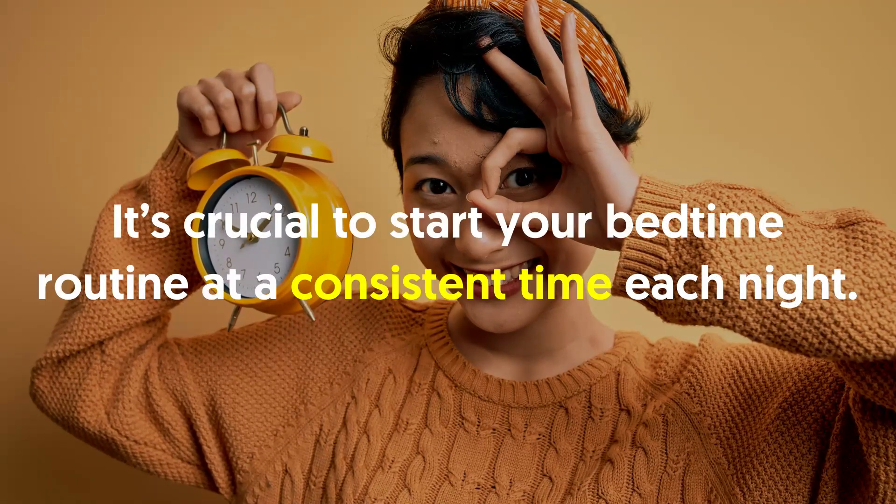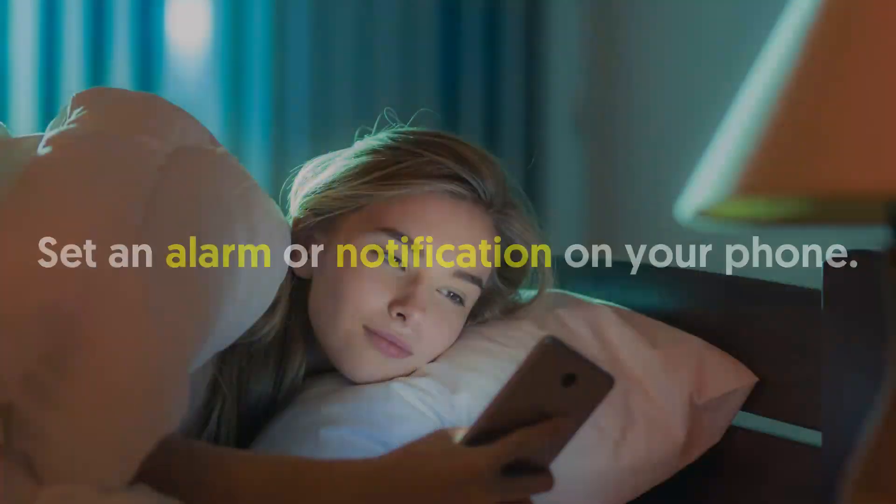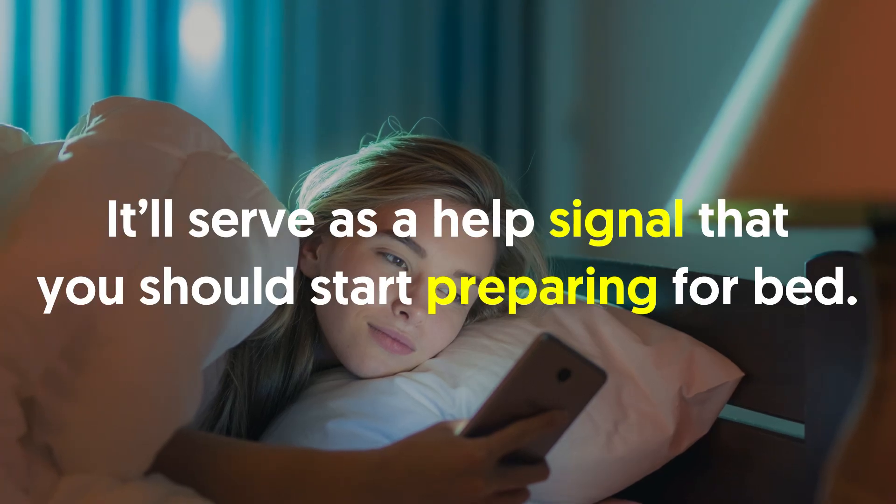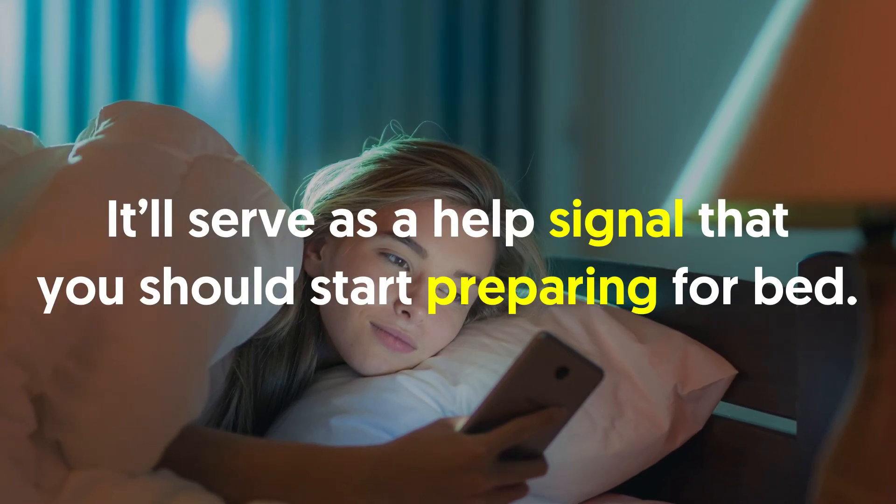First off, decide your sleep and wake-up times. It's crucial to start your bedtime routine at a consistent time each night. Set an alarm or notification on your phone — it'll serve as a helpful signal that you should start preparing for bed.